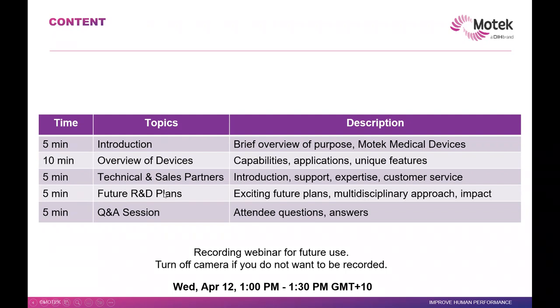I'm going to go through an introduction, overview of the devices, introduce our sales partners, technical partners, some R&D plans, and then question and answer, hopefully if we have time.